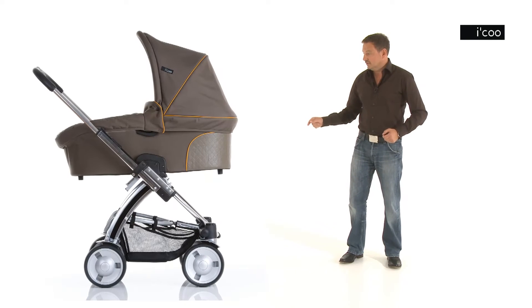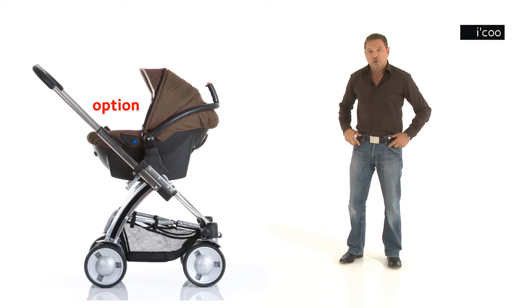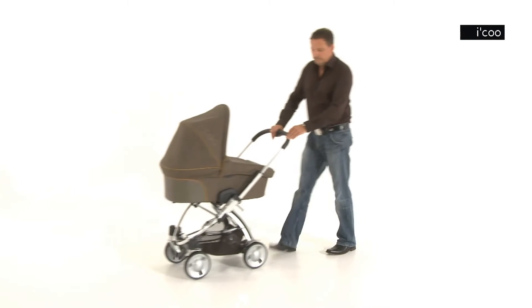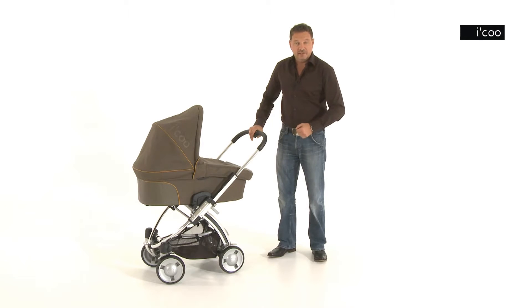P combines pram and pushchair, and optionally transport for your child's car seat, Group Zero Plus. As a pram, P offers the highest quality and the best handling.